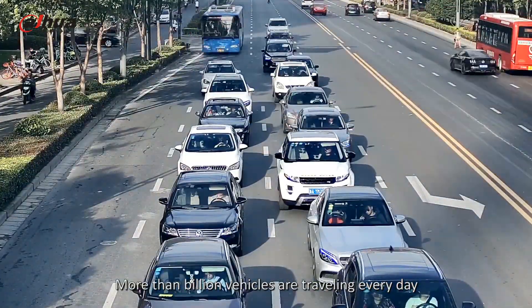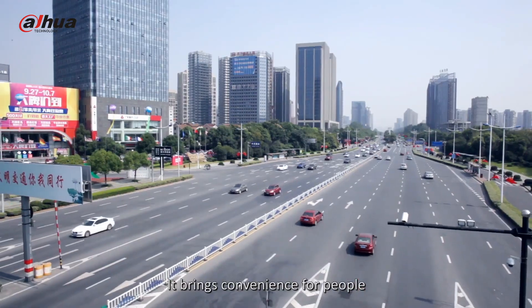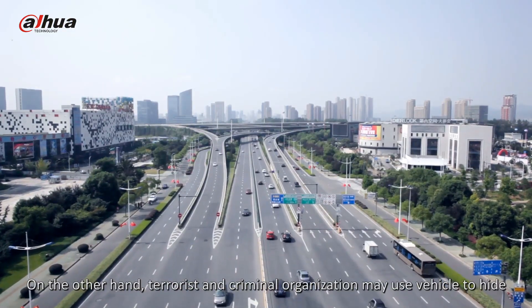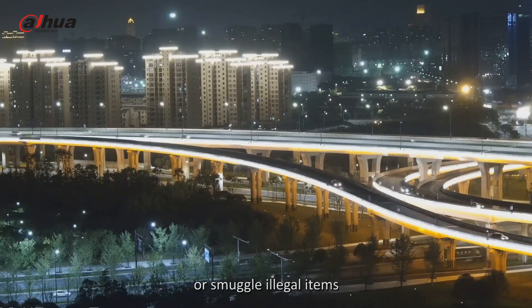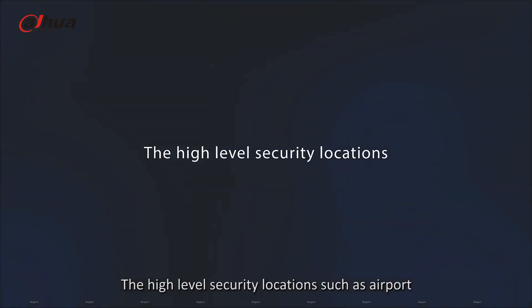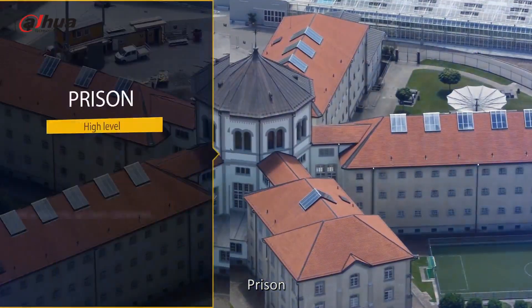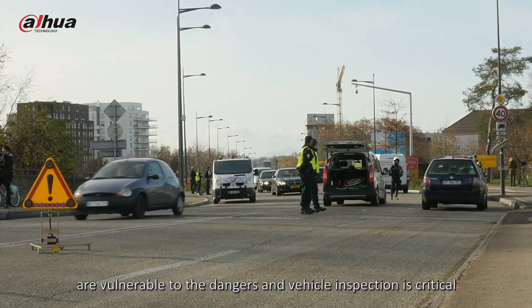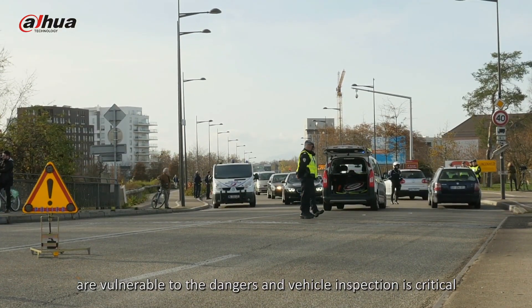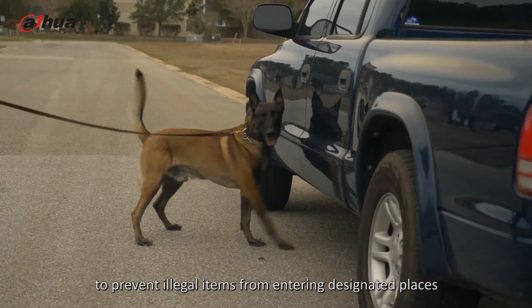More than 1 billion vehicles are traveling every day, bringing convenience for people. On the other hand, terrorist and criminal organizations may use vehicles to hide or smuggle illegal items. High-level security locations such as airports, military bases, prisons, borders, and hotels are vulnerable to these dangers, and vehicle inspection is critical to prevent illegal items from entering designated places.